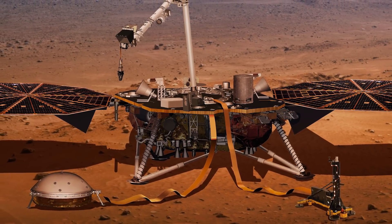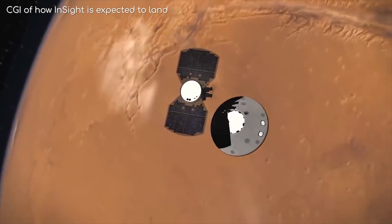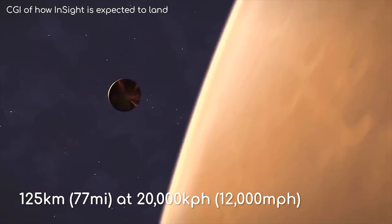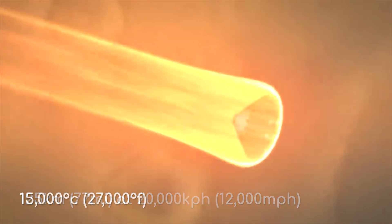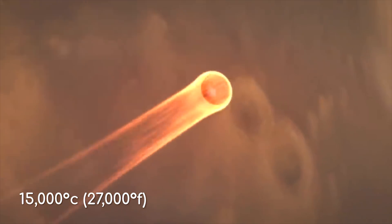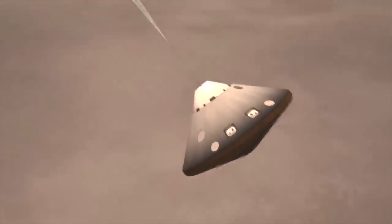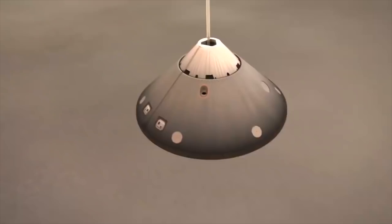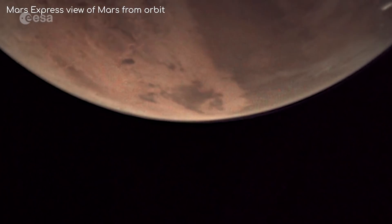So how do they expect this spacecraft to land? Firstly, it will enter the atmosphere 125km up at almost 20,000km per hour. This entry will obviously generate a lot of heat, roughly 15,000 degrees Celsius, which the heat shield will absorb. Once the lander has slowed down enough, the heat shield will pop off, and a supersonic parachute will deploy, further slowing InSight down. Mars does have an atmosphere, although it is very thin compared to Earth's standards.